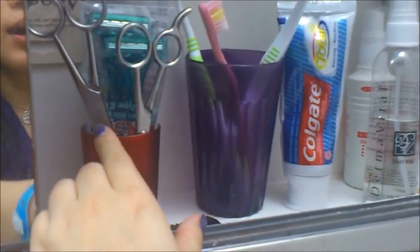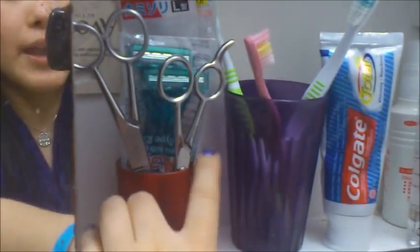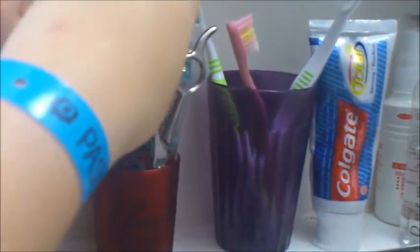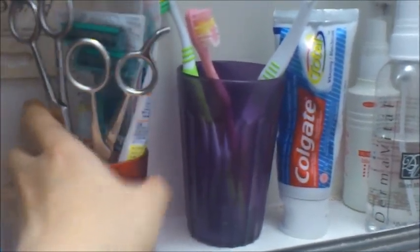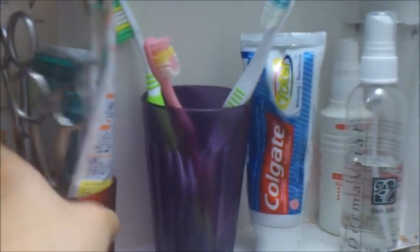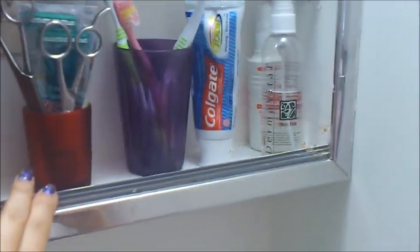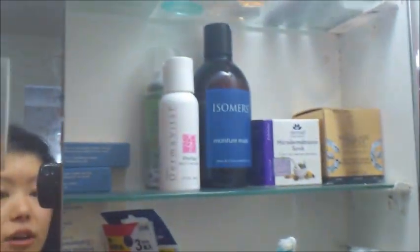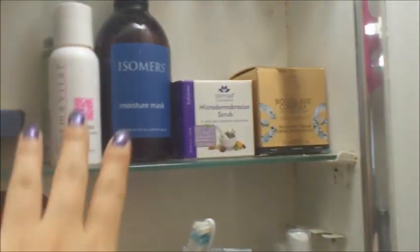In the tea light container I keep a razor for trimming hair, scissors for cutting hair, disposable razors, and other razors for grooming eyebrows — so I keep them here so they won't be scattered around everywhere.